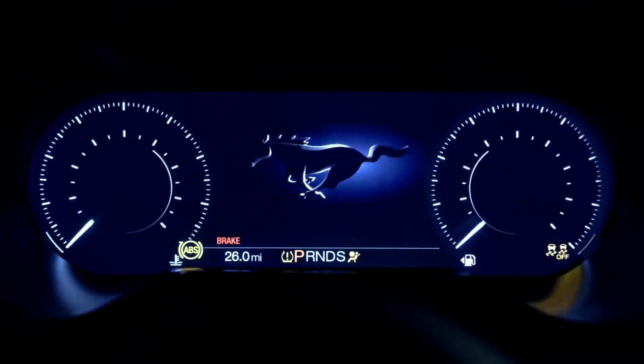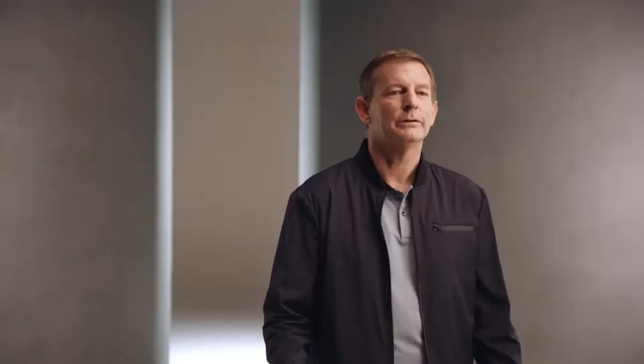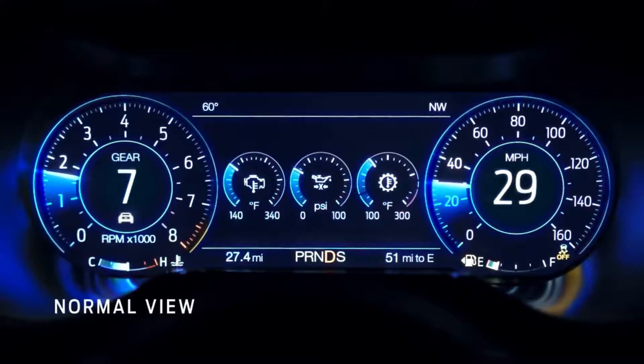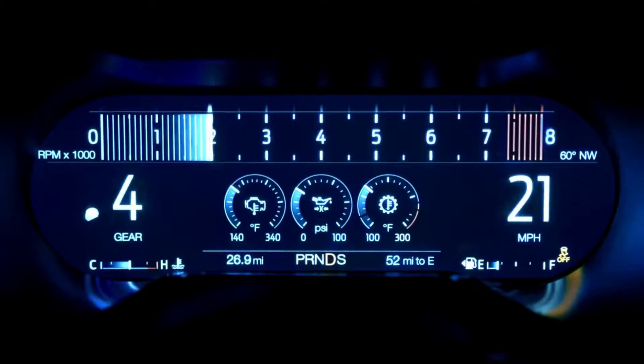The big new thing we have in the interior is our digital cluster. You can customize it like crazy. We have three different views: Sport view, which shows you the engine speed; Classic Mustang view, which has two barrels; and then we have Track view, and it just makes things simple.